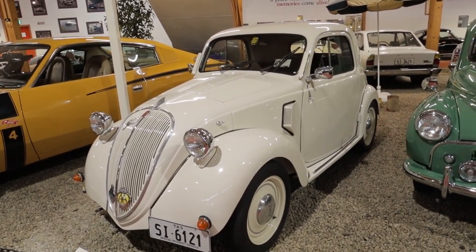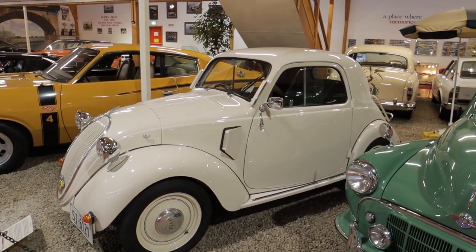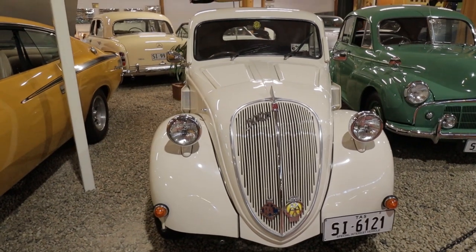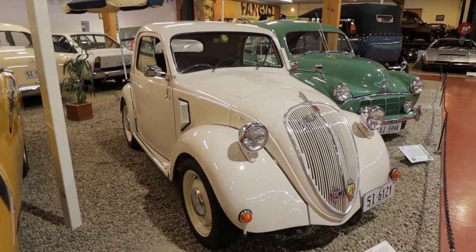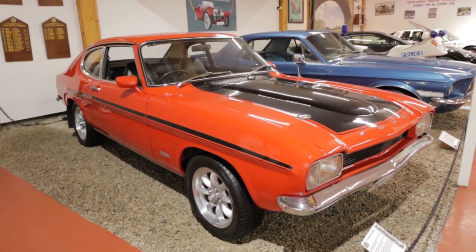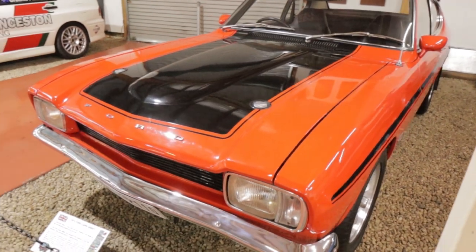We've got a 1949 Fiat 500 — I've actually never seen one of this vintage. This is sort of like the predecessor of what we know as the Bambino or the Cinquecento. Absolute unbelievable looking car. This is an early 70s Ford Capri 3000 GT — they actually had a V6 motor under the bonnet. A real handful of a car to drive, but very fast for the era.